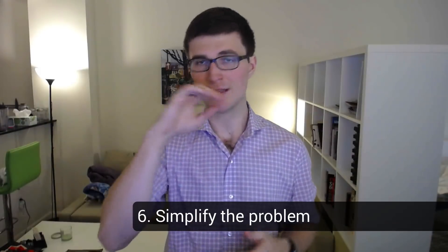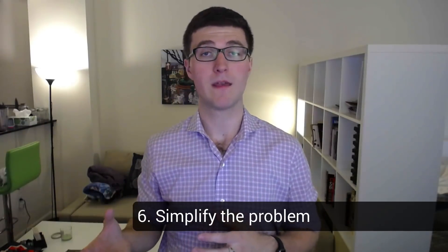Number six is to simplify the problem, and this means one of two things. One, you can solve a simpler version of the problem. Two, you can break the problem down into smaller sub-problems. Simplifying looks like changing or stripping out some parameters temporarily to help you get to a solution, clarify your thinking, work through everything first, and then go back to the full problem.